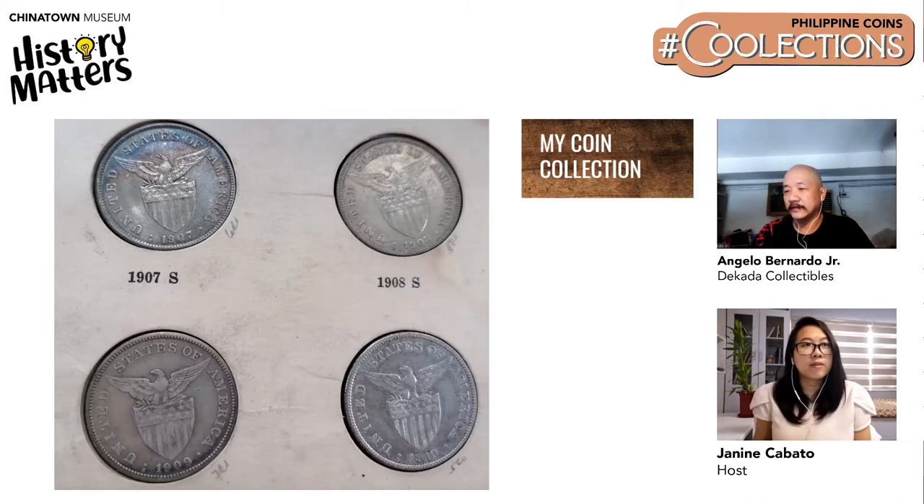These are Angelo's peso collection. They are not in top shape as some collectors would prefer, but he loves these coins particularly because they were gifted by his grandmother — so they have sentimental value.